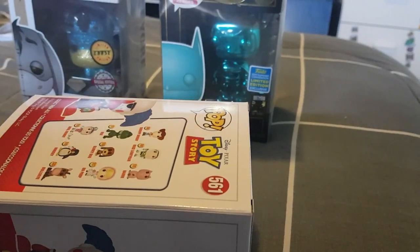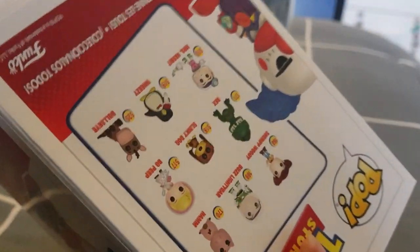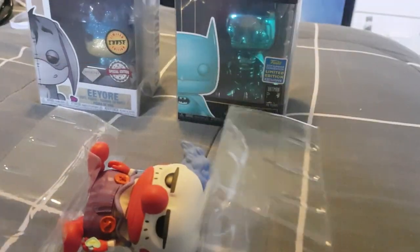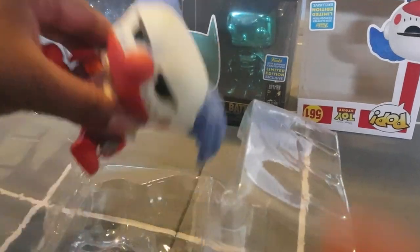We'll open them up — I think I need my knife. So what did you manage to pick up for the convention? Did you manage to get all your pops that you wanted for this year? Not coming out.